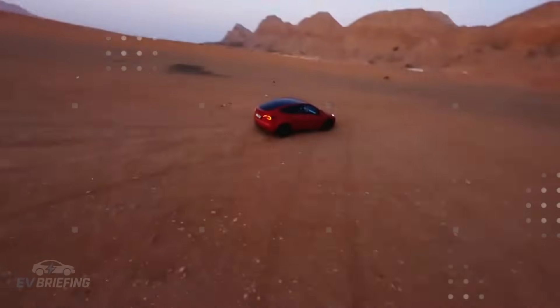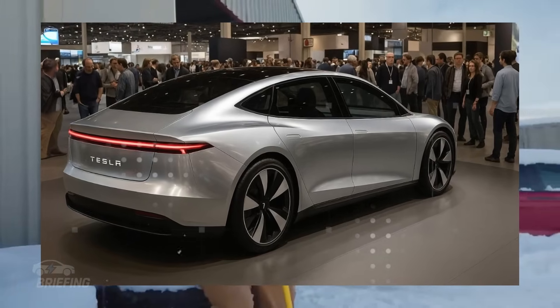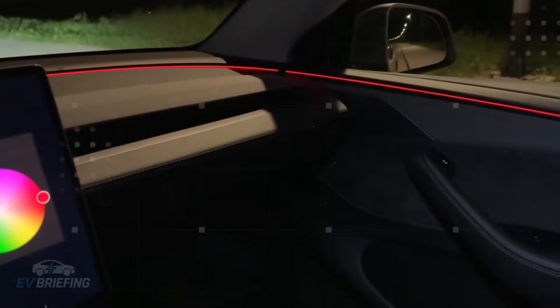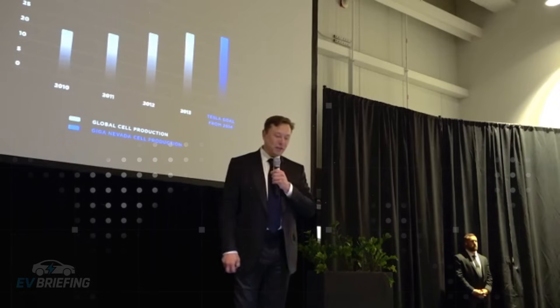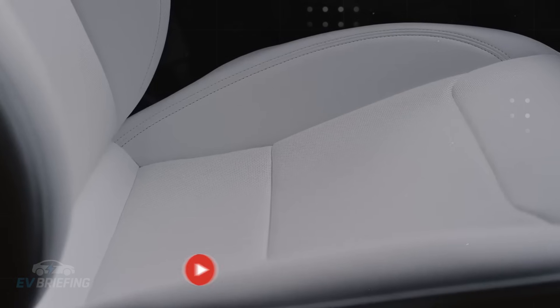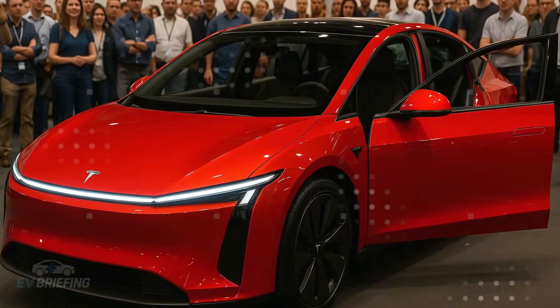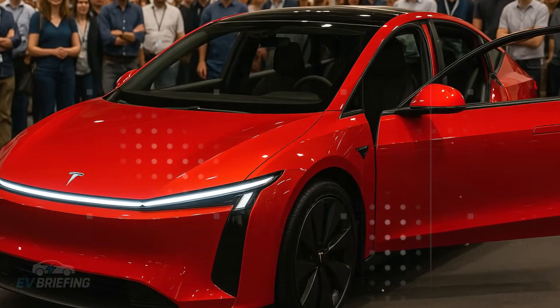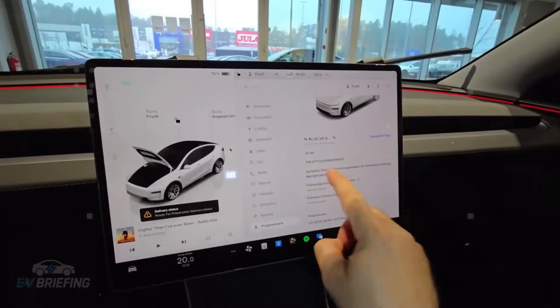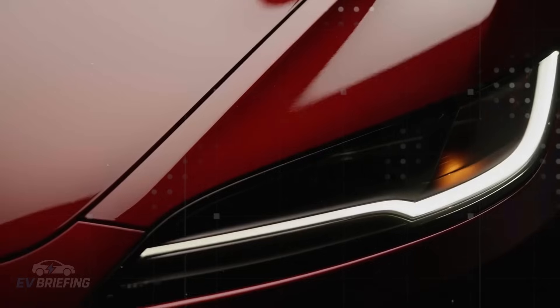Tesla eliminated dead weight, created more interior space, and improved the vehicle's overall balance. This approach not only reduces production costs, but also drastically reduces the number of parts and points of structural failure. This explains how the Model 2 manages to have a solid foundation yet maintain an extremely low center of gravity, essential for stability and safety, especially in compact cars.